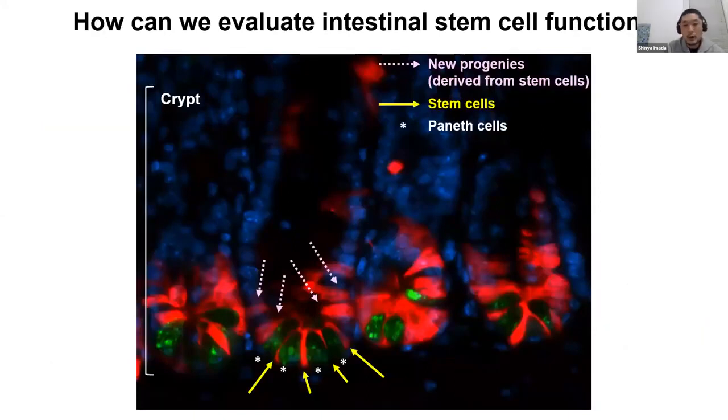To address the stem cell function under different dietary conditions, we are using various genetic mouse models. This mouse model enables red fluorescent labeling of stem cells and progenies derived from stem cells upon tamoxifen administration. The pink dot arrows show the progeny which are generated from stem cells post-tamoxifen administration. You can see there are still non-red fluorescent epithelial cells marked in blue at the upper crypt, because it takes five days for all epithelial replacement, and we collected this intestinal tissue two days post-tamoxifen administration.